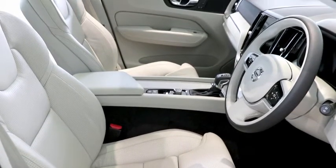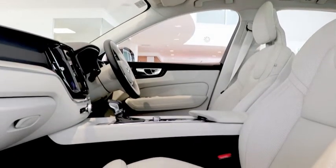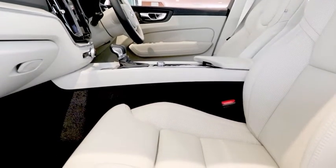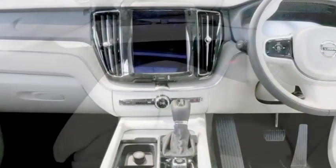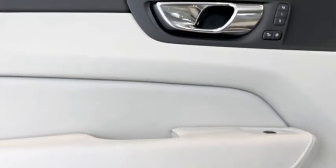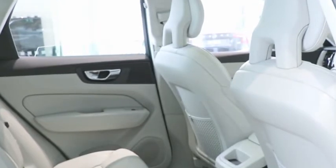The interior is finished in a blonde charcoal trim. 9-inch centre console touch screen. Electronic driver memory. Perforated Napa leather upholstery.